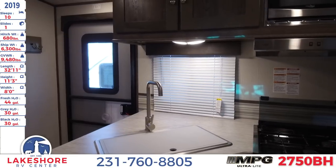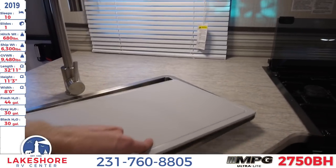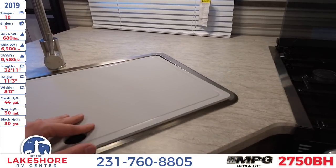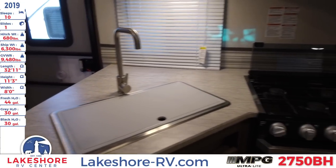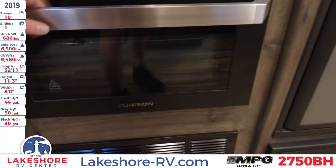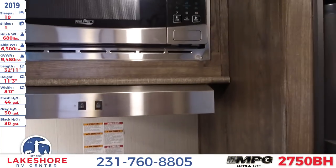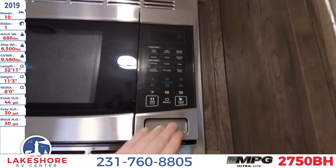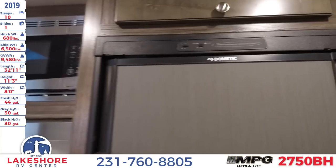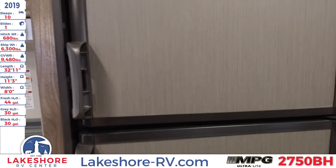On the opposite side of the unit is the kitchen. Here we have a nice large sink, and one nice thing is the sink has this — it's actually a really large cutting board to totally maximize on your counter space. Next to that is the three-burner stovetop and oven down below. Above that is the microwave. Next to that is the two-door refrigerator — freezer up top and refrigerator down below.